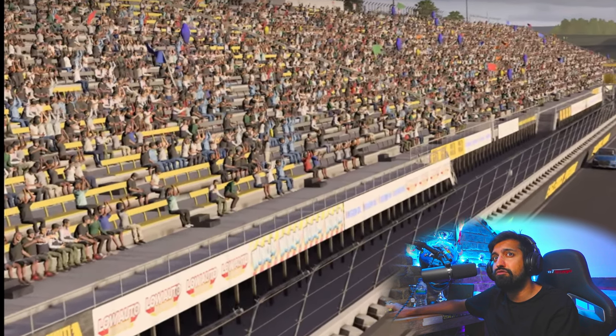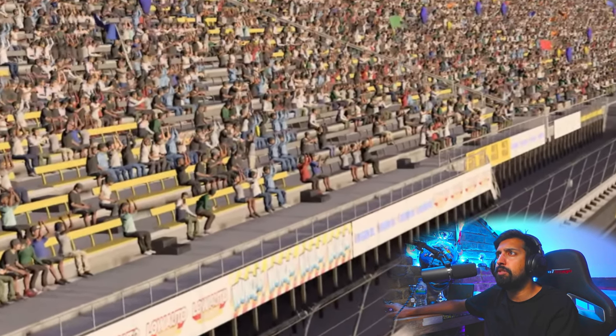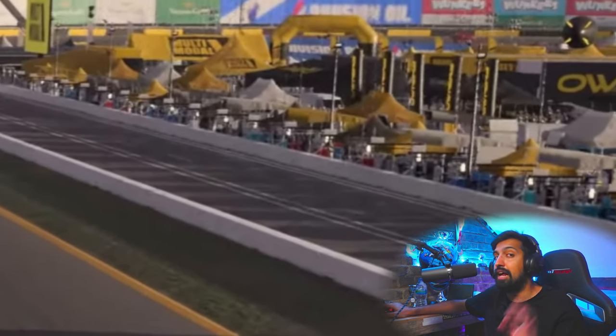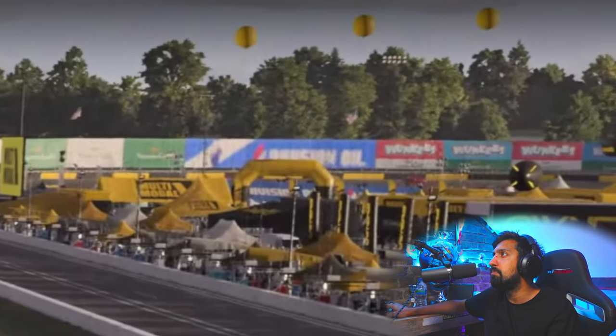We've got lots of detail in the crowd - this is way more crowd detail than you get in Gran Turismo 7. This is Eagle Rock Speedway by the way - it's not the most exciting track in the world, which is why I think Forza have done this deliberately. They're kind of looking at the sentiment of Gran Turismo 7 and playing on that. At least that's what I think - let me know in the comments if you disagree.